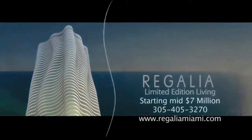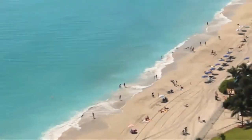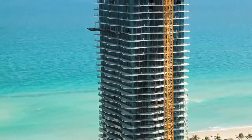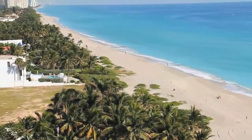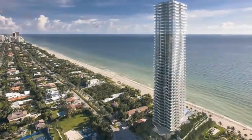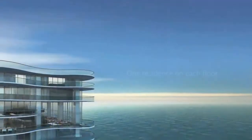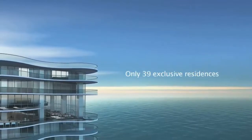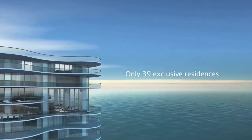Introducing Regalia on the ocean in one of Miami's most exclusive enclaves, Sunny Isles Beach, currently under construction and scheduled for completion the fourth quarter of 2013. Regalia is a contemporary oceanfront residential masterpiece featuring characteristics that have never been constructed before in any Miami Florida skyscraper. With just one residence on each floor and only 39 exclusive residences, Regalia caters to the very successful and sophisticated.